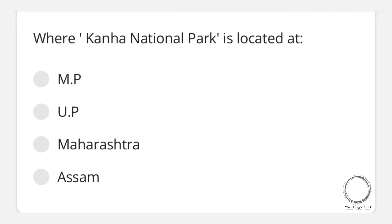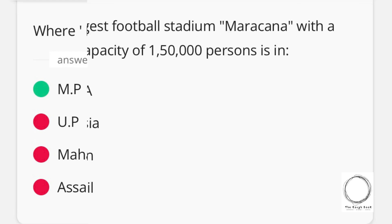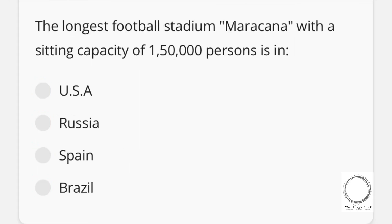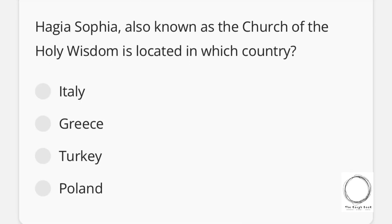Next question: where is Kanha National Park located? Options are Madhya Pradesh, Uttar Pradesh, Maharashtra, and Assam — and the right answer is MP, Madhya Pradesh. Moving on: the longest football stadium, Maracanã, with a sitting capacity of 150,000 persons, is in USA, Russia, Spain, or Brazil — and the right answer is Brazil.